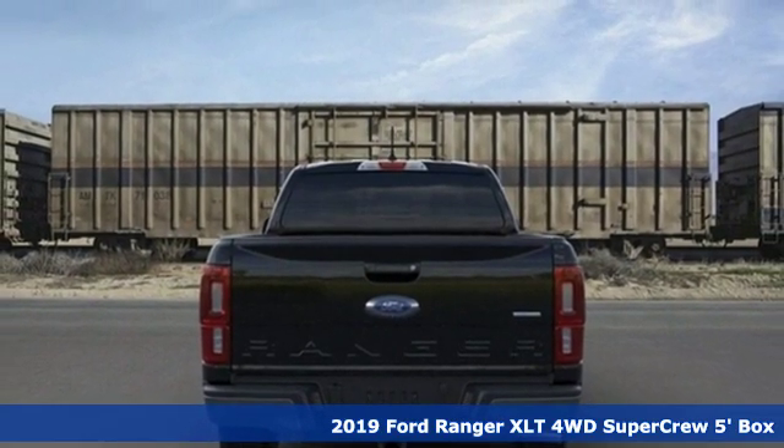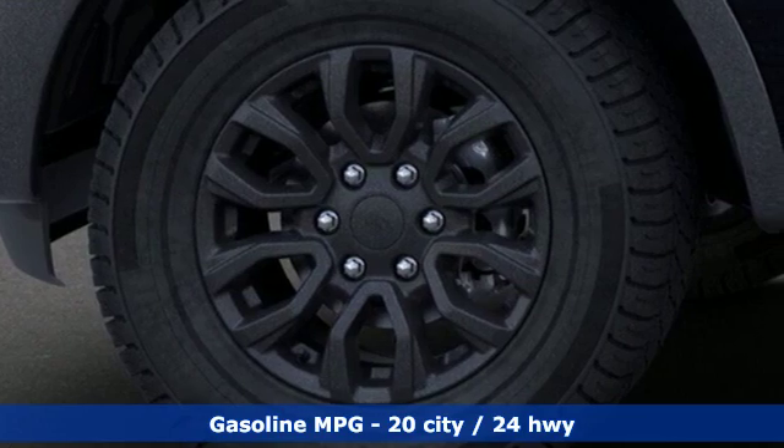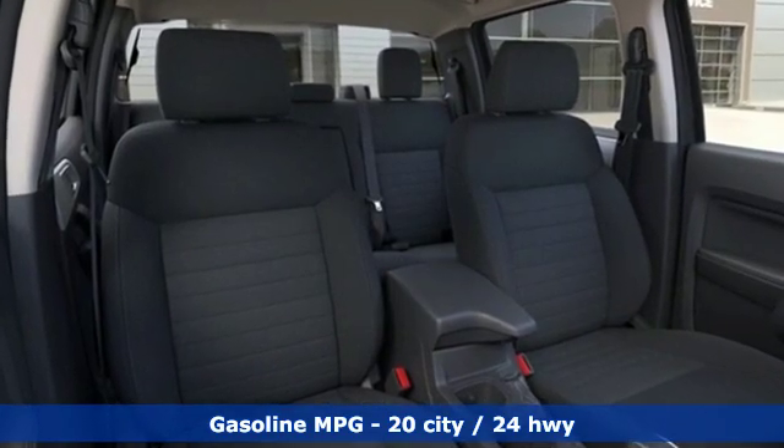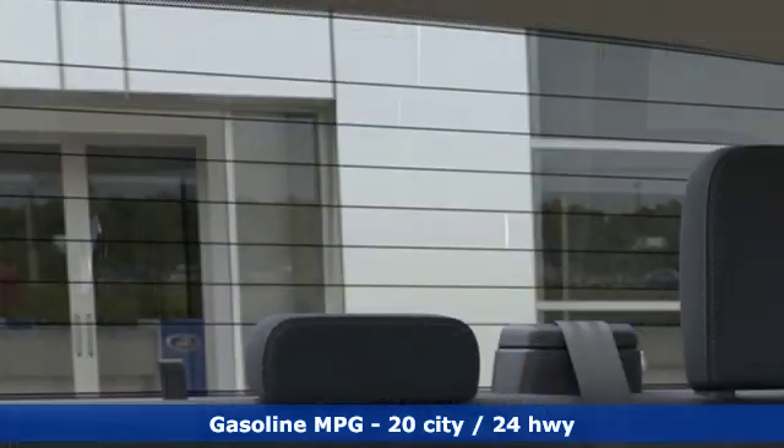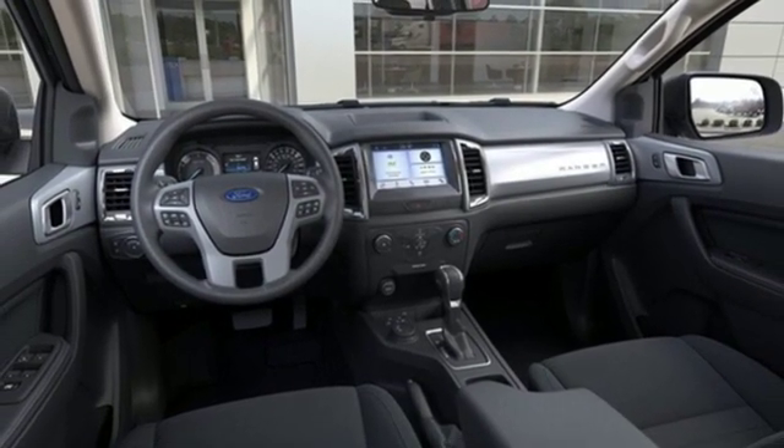It comes nicely equipped with features you'll love: streaming audio, Wi-Fi hotspot, dual zone climate control, auto dimming rear view mirror, remote engine start smart device, leather steering wheel, intercooled turbo inline four cylinder engine, and aluminum wheels.